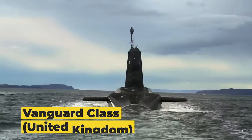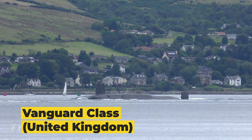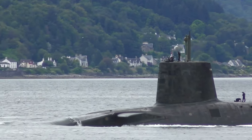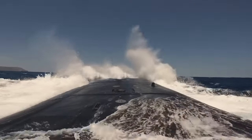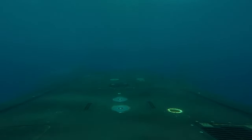Scaling up in size, we now reach the Vanguard class from the United Kingdom. Constructed by Vickers Shipbuilding and Engineering Limited, these ballistic missile submarines measure about 491 feet in length. The Vanguard class is propelled by a Rolls-Royce PWR-2 nuclear reactor, capable of pushing the submarine to speeds of approximately 25 knots. Its endurance is impressive, able to stay submerged for over 90 days.